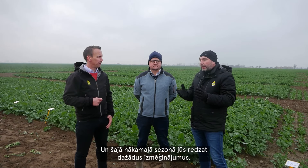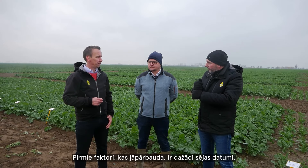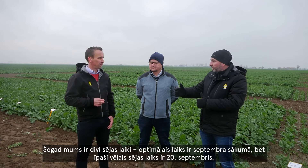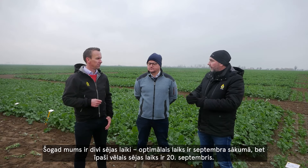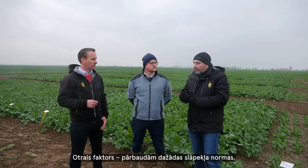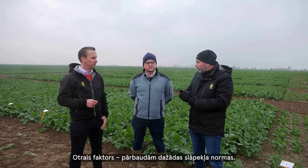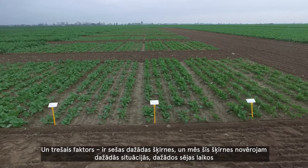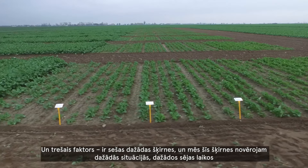We organized this platform from 2017 and we have a lot of different data. This season you can see here different factors we test. The first factor is different sowing dates — this year we have two sowing dates: the optimum date at the beginning of September and an ultra-late sowing date on the 20th of September. The second factor is two different doses of nitrogen — spring doses of nitrogen.